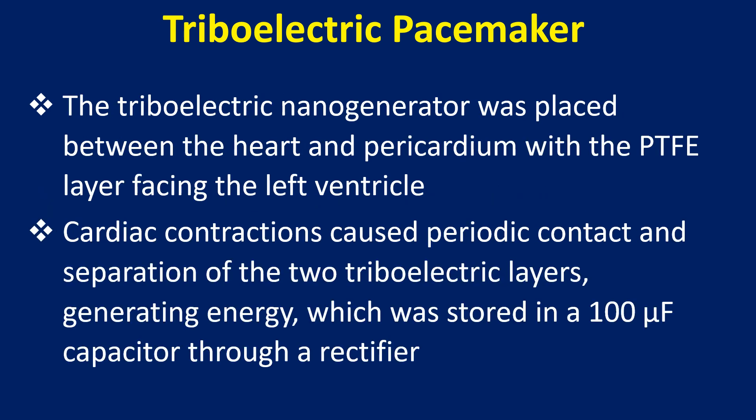The triboelectric nanogenerator was placed between the heart and pericardium with the PTFE layer facing the left ventricle. Cardiac contractions caused periodic contact and separation of the two triboelectric layers, generating energy which was stored in a 100 microfarad capacitor through a rectifier.